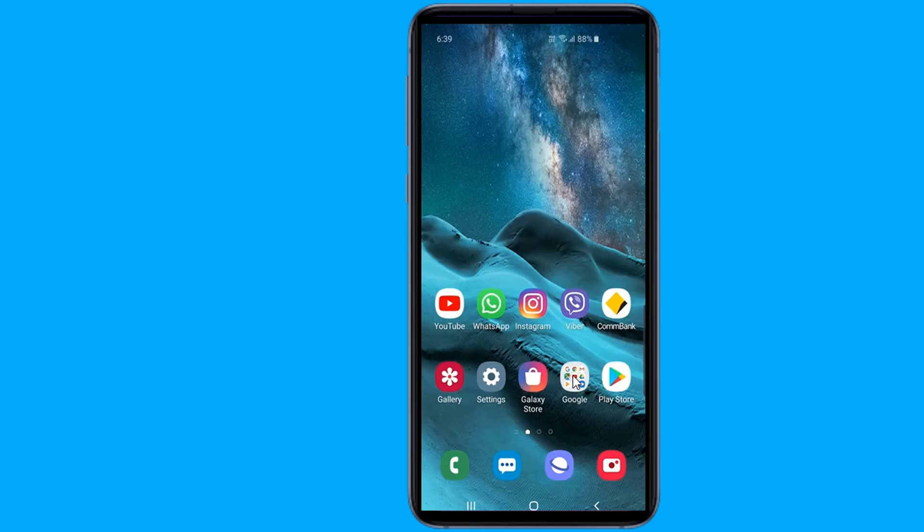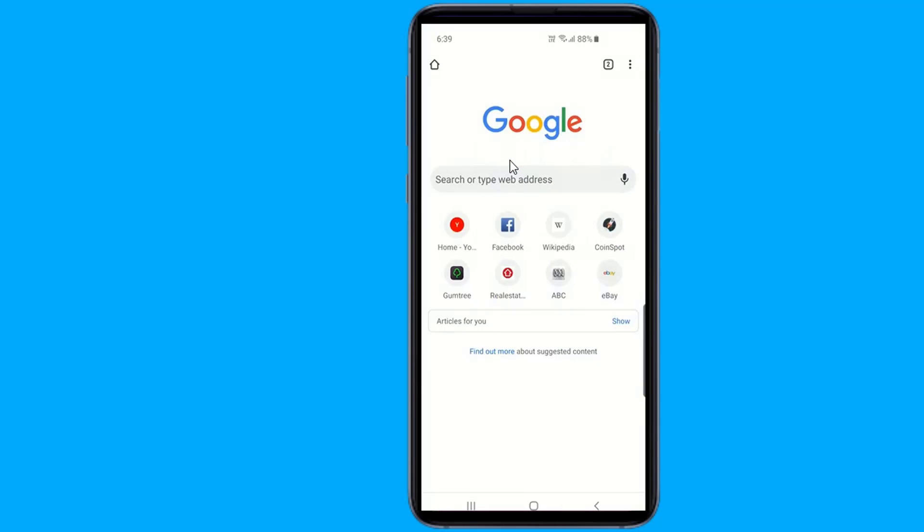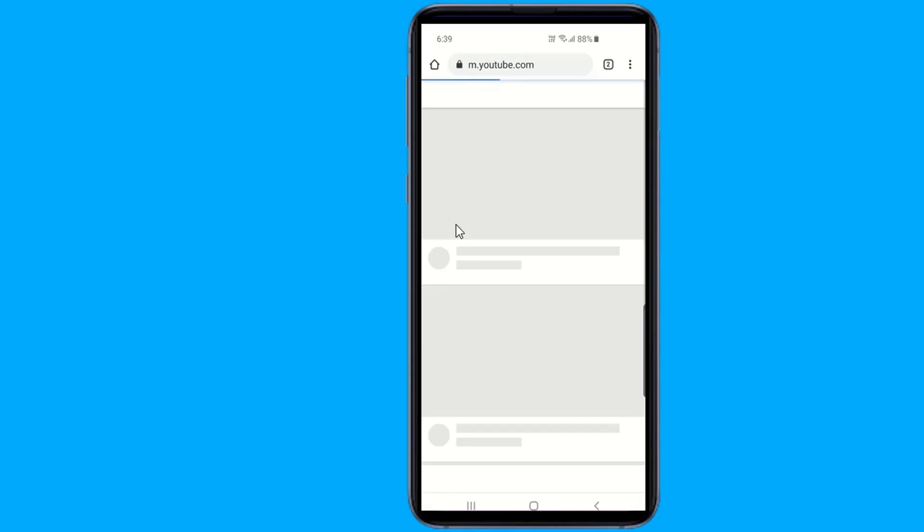Launch Firefox or Chrome as you would normally and go to the YouTube website. Navigate to the video you want to play in the background.